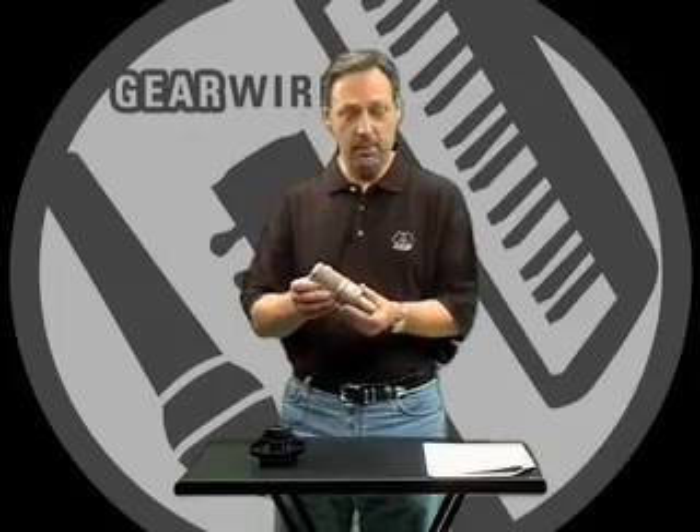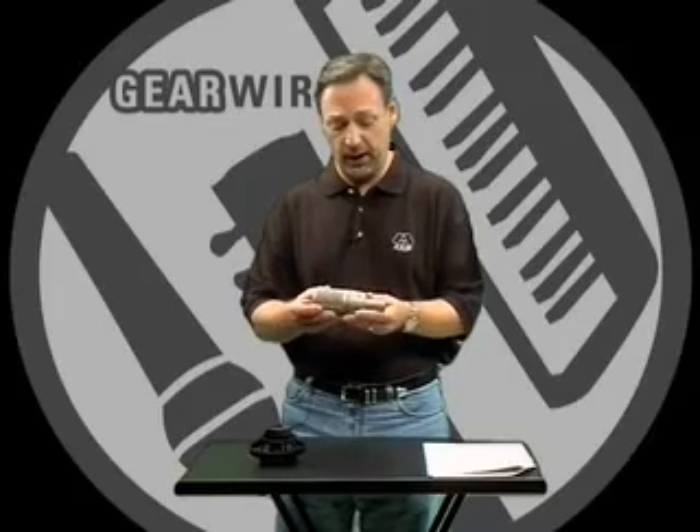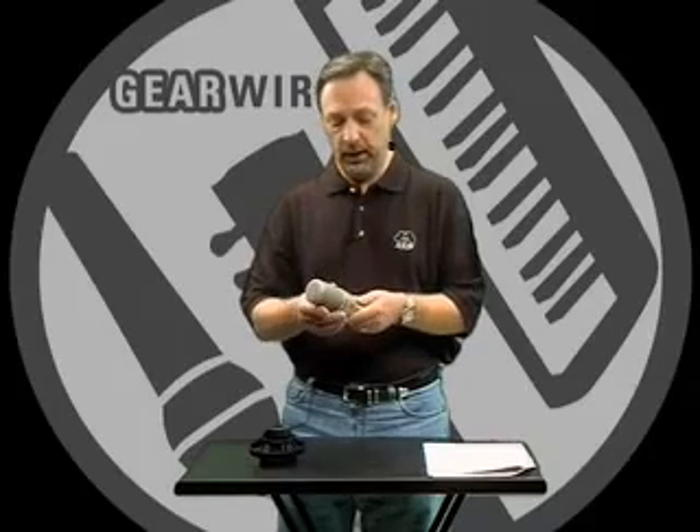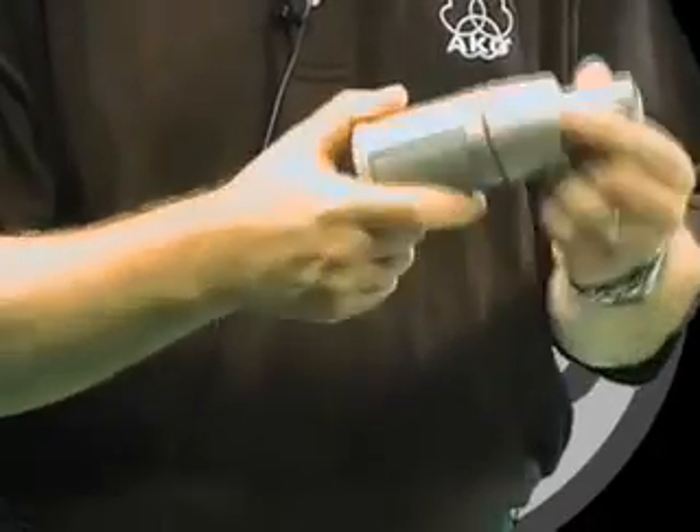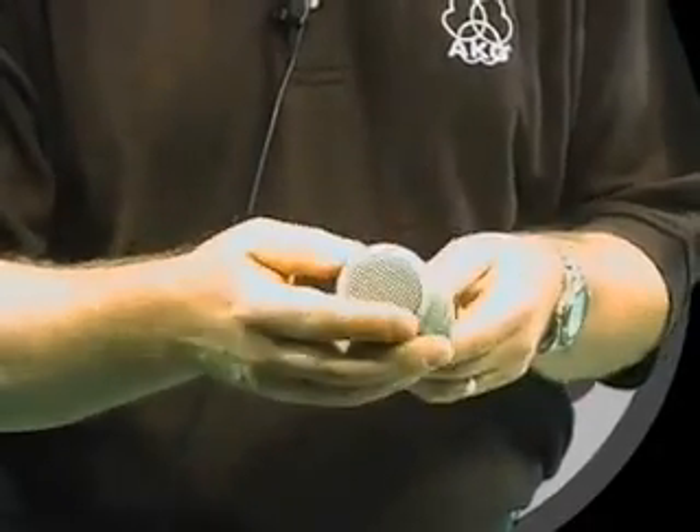I'd like to talk to you about the AKG C-2000B microphone. The C-2000B, continuing in the AKG family of condenser microphones up from the C-1000S, is a true condenser microphone with a one-half inch condenser element. It's very rugged — you can see the housing is substantial, it's all metal all around. This is constructed in Vienna, Austria at AKG.